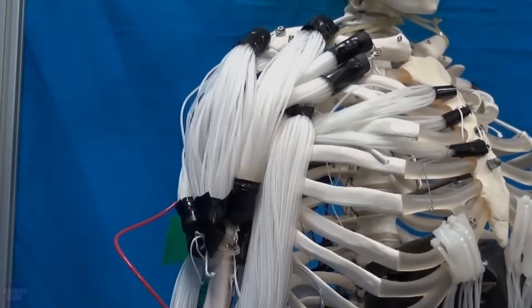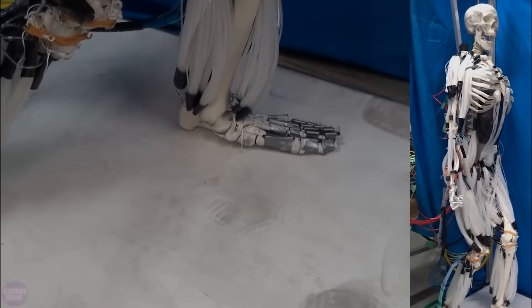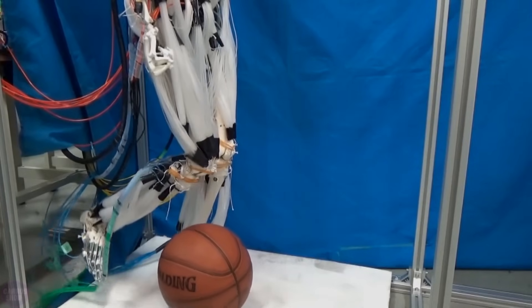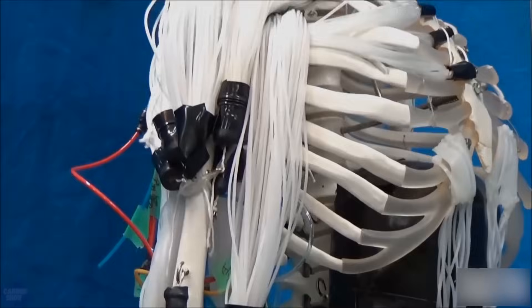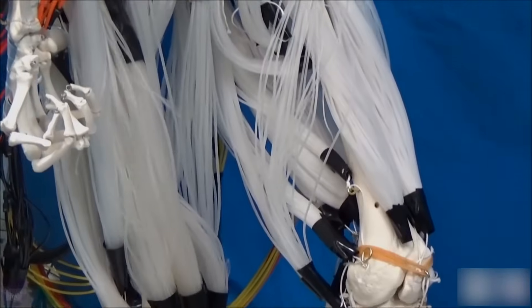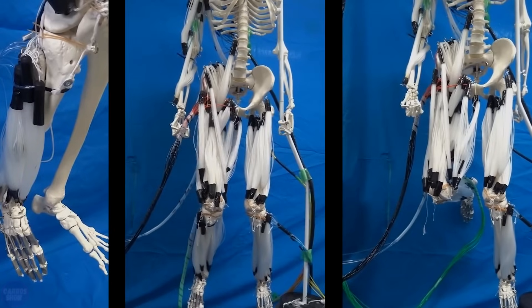The muscle bands are controlled by an electric current, allowing the fibers to contract like human muscles. At the moment, the Suzumori endo-humanoid can't support itself, but the robot's legs contain the exact same number of muscles that a real human being's legs use to walk. The researchers hope that as technology advances, it will eventually be able to walk on its own in self-balance, similar to the Atlas robot.